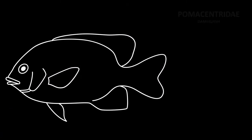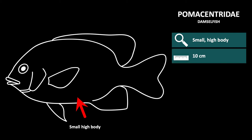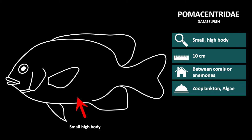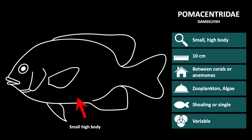The Pomocentridae, or damselfish, is recognizable by their small, high body and rounded tail tips. The body shape makes them very maneuverable to escape predators. They are approximately 10 cm long and live between corals or anemones. Their diet consists of zooplankton and algae, and they occur in schools above the corals or as individuals in the reef.